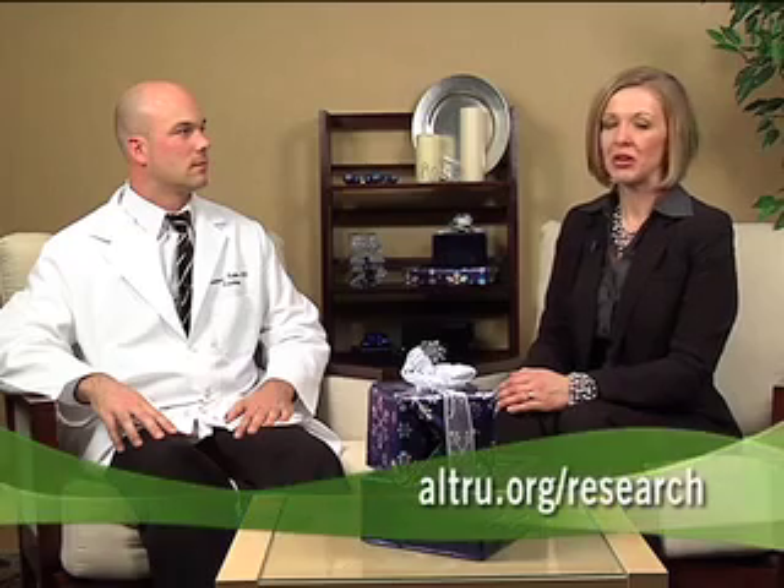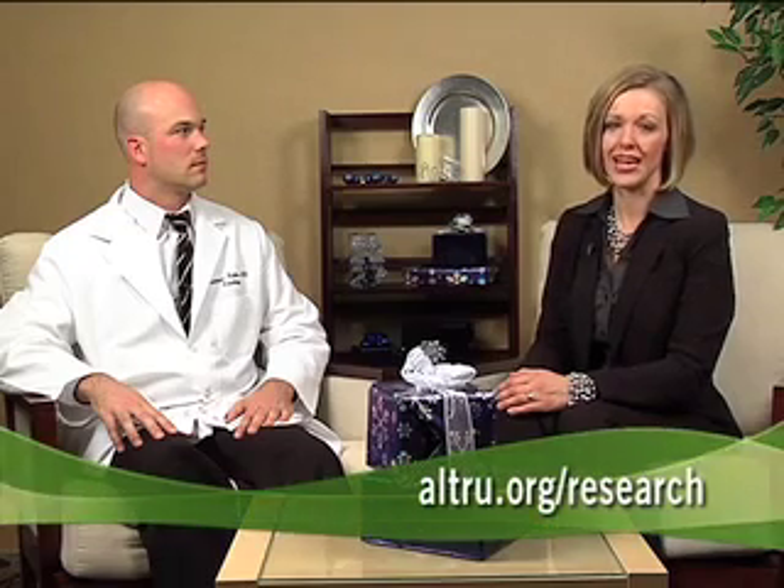Thanks, Dr. Roller. For more information about Alltrue's research, visit Alltrue.org/research.